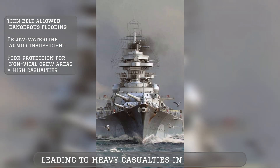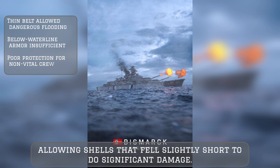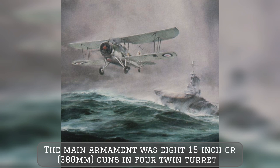The armor belt did not extend deep below the waterline, allowing shells that fell slightly short to do significant damage. The armament had similar ups and downs — the main armament was eight 15-inch, or 380 mm, guns in four twin turrets.